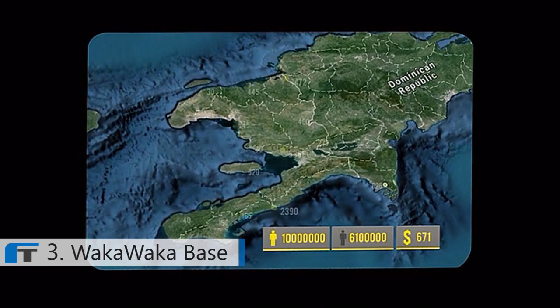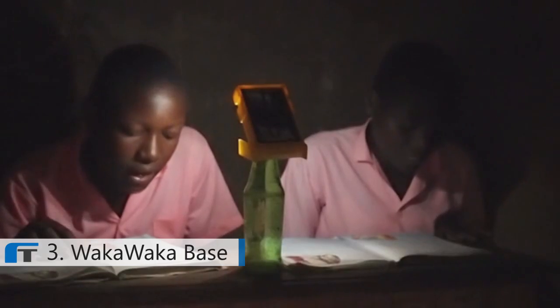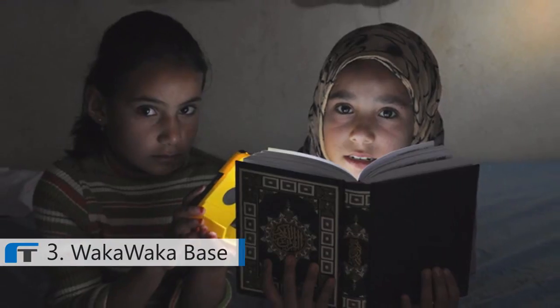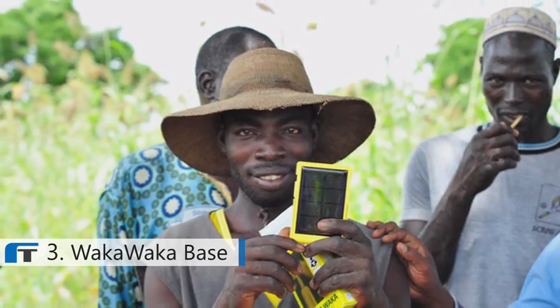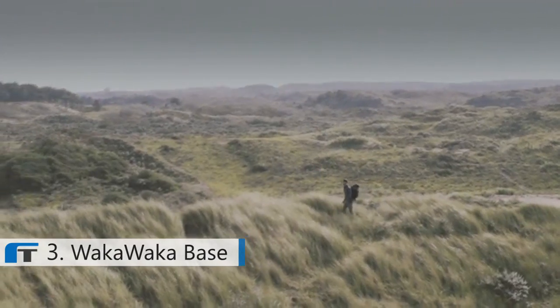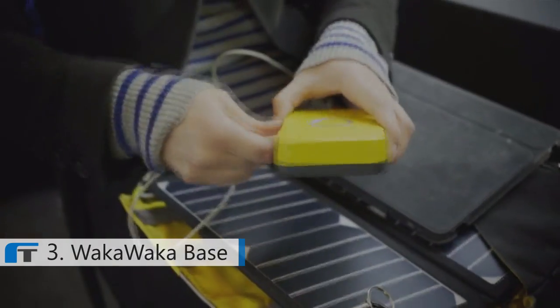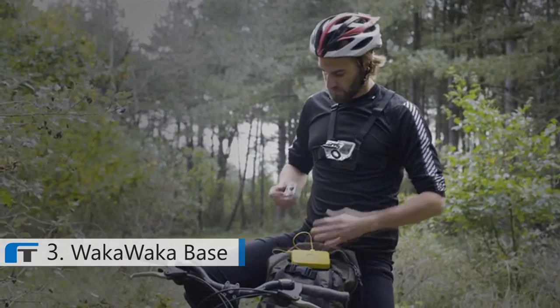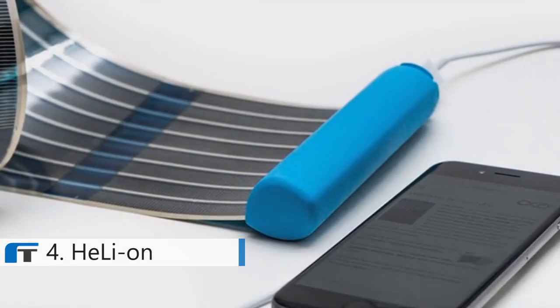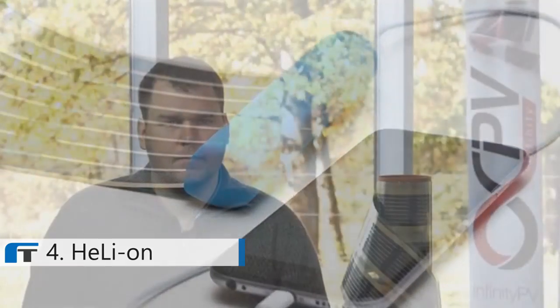Over 100,000 Waka Wakas are already in use in developing countries, bringing light and power to families living in the dark every single night — but we still have a lot of work to do. Waka Waka uses the power of the sun to unite and empower people. Whether you're preparing for the next winter storm, hiking, camping, or simply love the outdoors, the Waka Waka Base is your portable power station of choice.